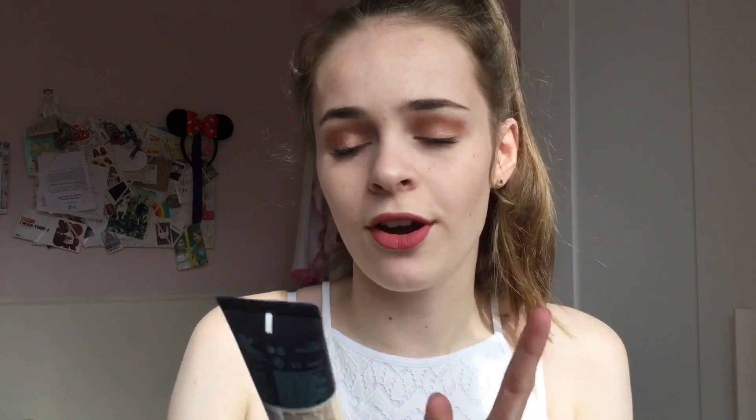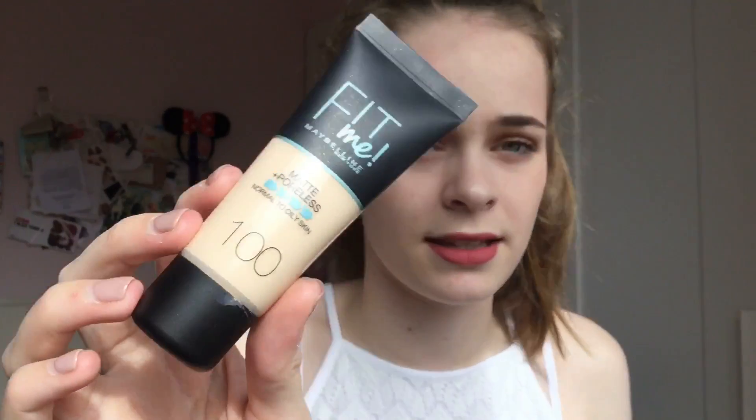The second foundation is my absolute favourite — a perfect colour match for me. It's the Maybelline Fit Me Matte Poreless Foundation for Normal to Oily Skin. I absolutely love it — it's the right consistency, medium coverage, light on your skin, and only £5.99 to £6.99. Mine is in shade 100, I think the lightest. It blends really nicely — I use my beauty blender. Definitely recommend this one.